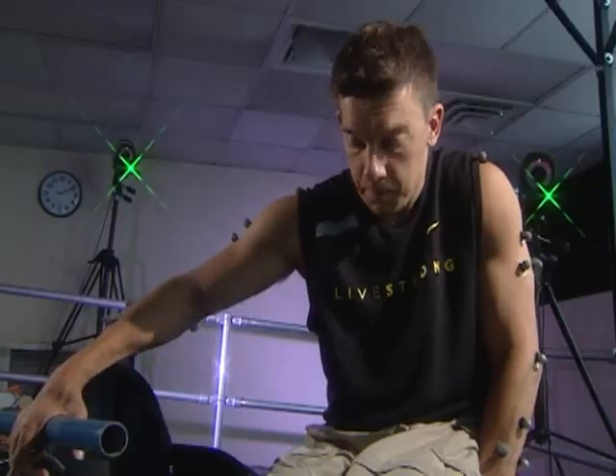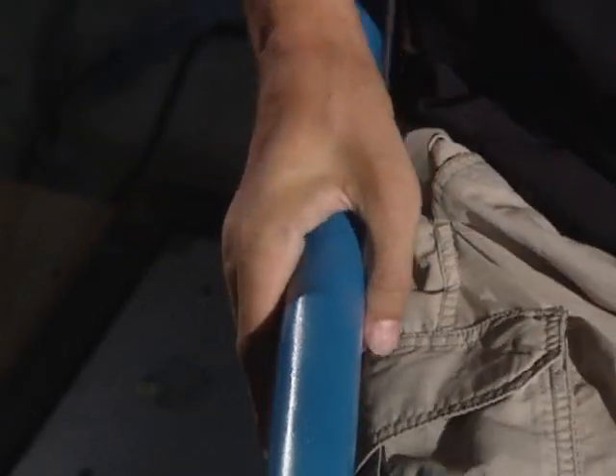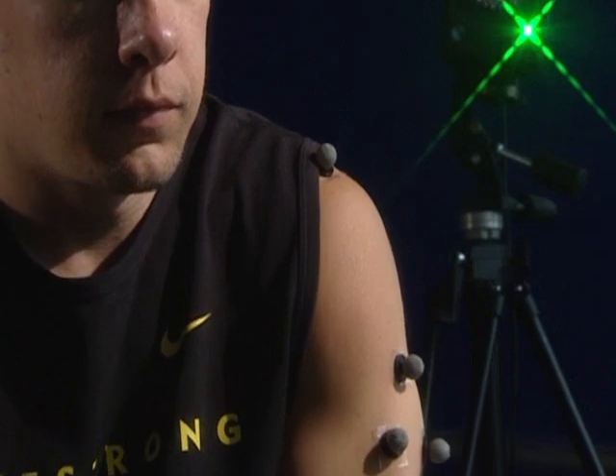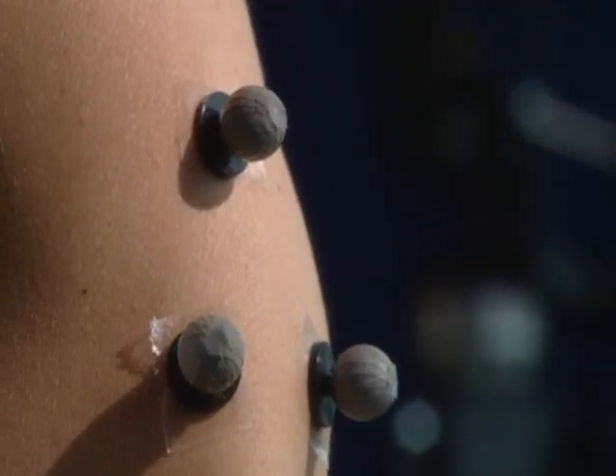One of our studies is this simple transfer study where we're watching a veteran move from one location to another. That may seem like a simple study, but in fact what makes the biggest difference for independence for a veteran is their ability to get from a bed to a wheelchair, a wheelchair to a lounge chair to watch TV. The motion capture cameras we have are recording three-dimensional positioning of the upper limbs and the individual joints — the wrist, elbow, and the shoulder.